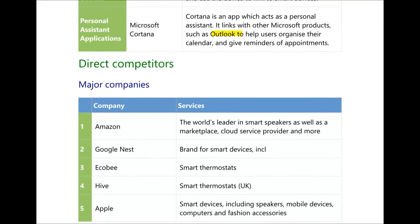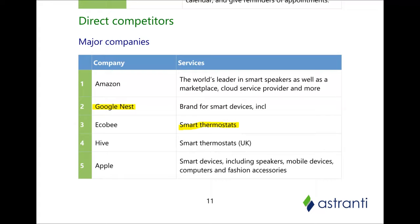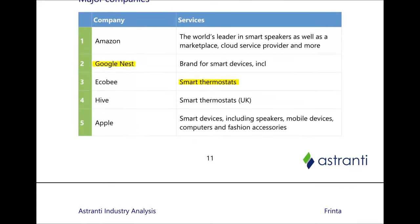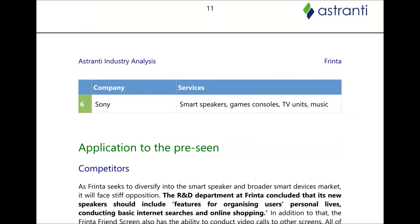So who are some of the major companies in these areas? Top of the list is Amazon — the world's leader in smart speakers, as well as a marketplace and cloud service. There's Google Nest for smart devices, Ecobee for smart thermostats, and Hive based in the UK which does similar things. Then there's Apple, which creates smart devices including speakers, mobile devices and tablets. And Sony, which creates smart speakers, games consoles, TVs and music products. These are some of the competitors FRINTA faces in the real world.